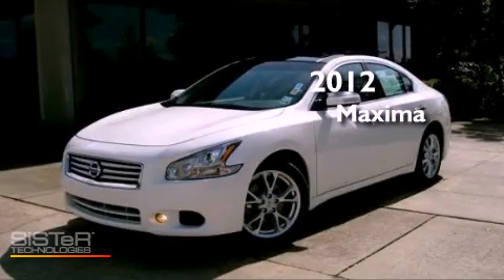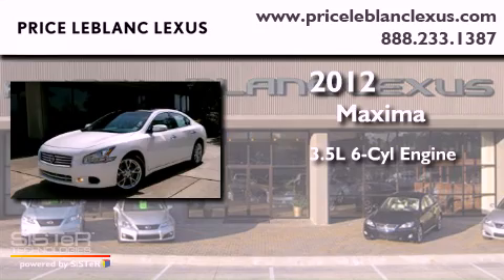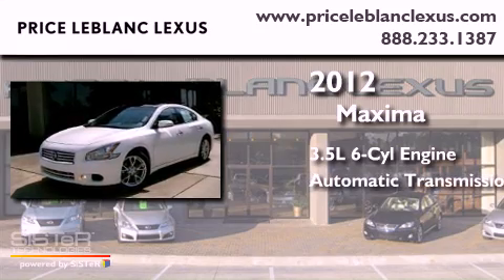This is a 2012 Nissan Maxima. It has a 3.5-liter six-cylinder engine and an automatic transmission.